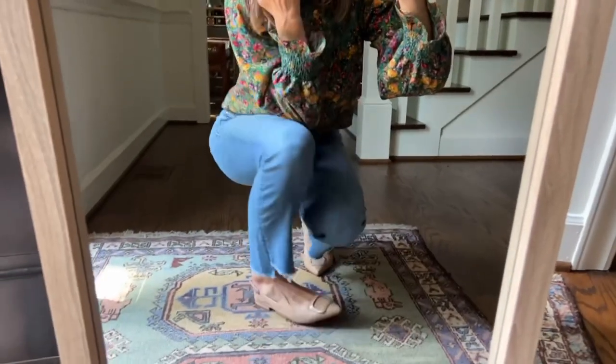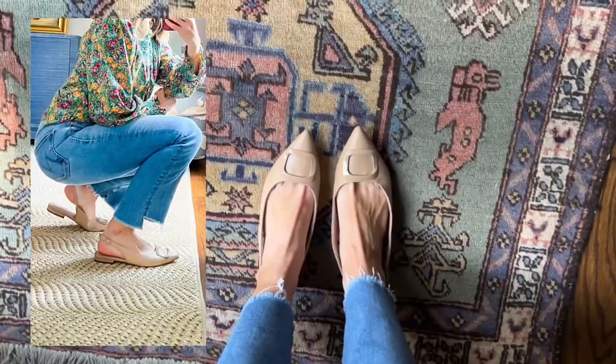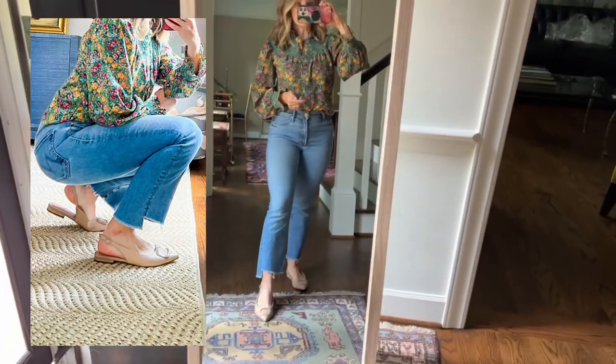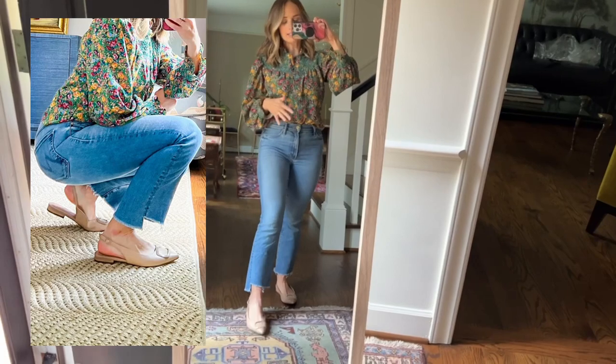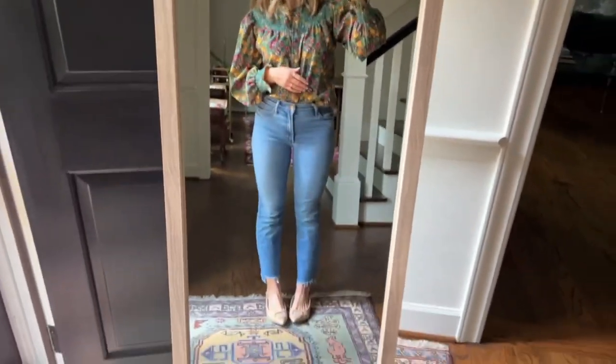These shoes are so cute and very comfortable right out of the box. If I was still working in an office these would be the shoes I'd wear every single day. They'll go with everything — dresses, dress pants, jeans. True to size. I would definitely buy these.